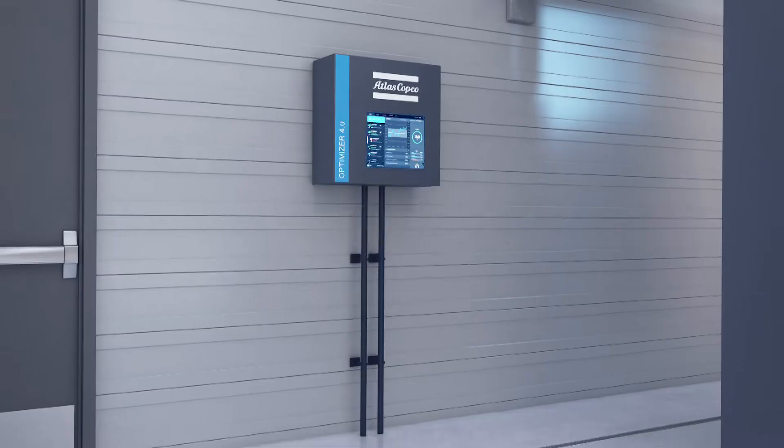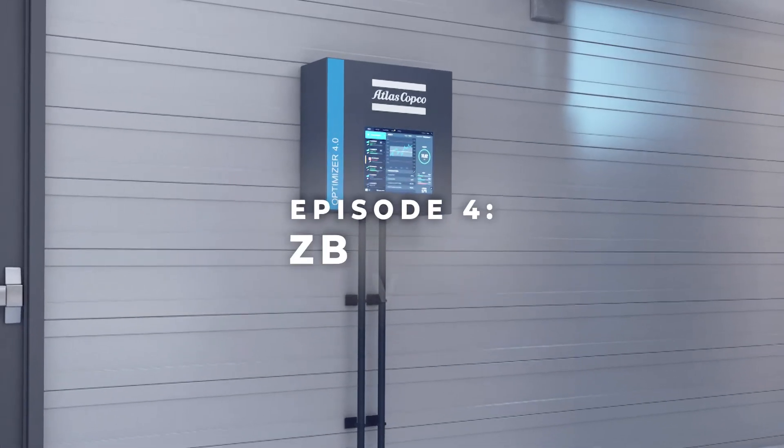I'm Paul Peterson with Atlas Copco USA. Our blower and aeration technologies are engineered to excel. Let me introduce the Optimizer.